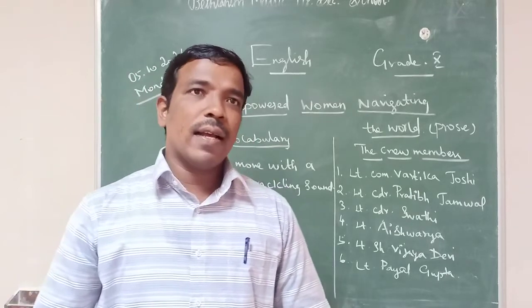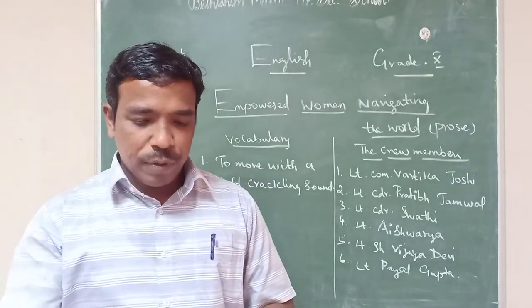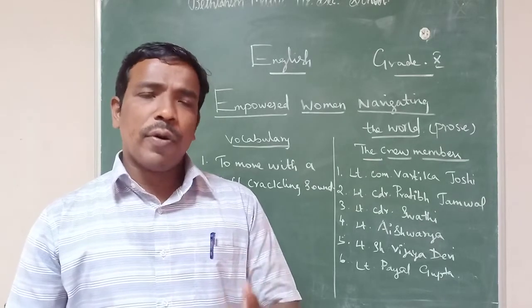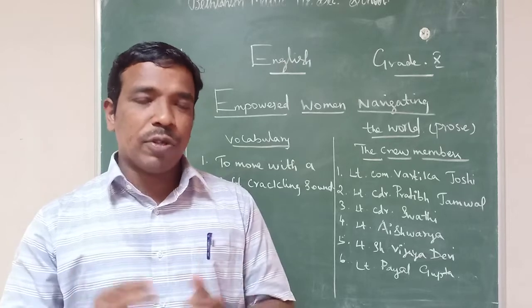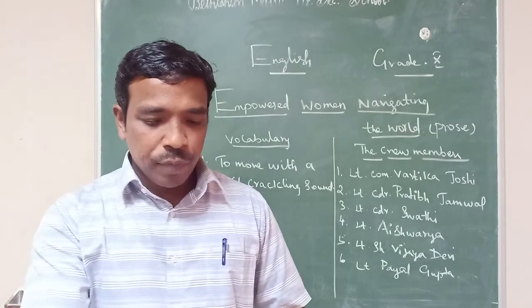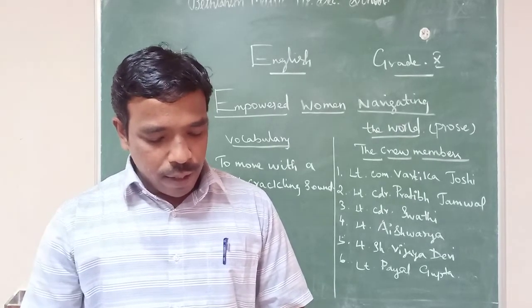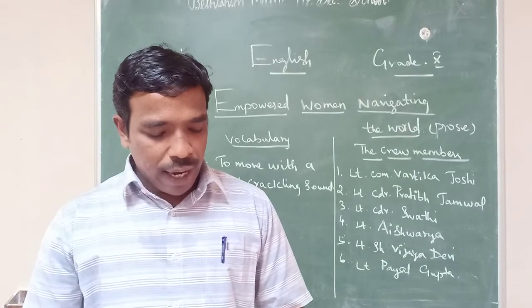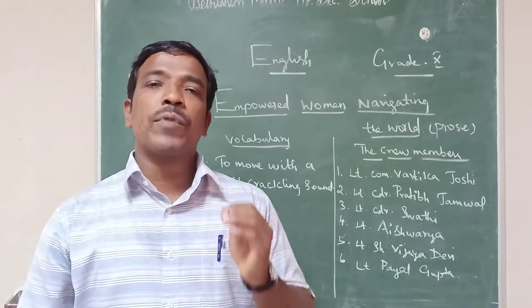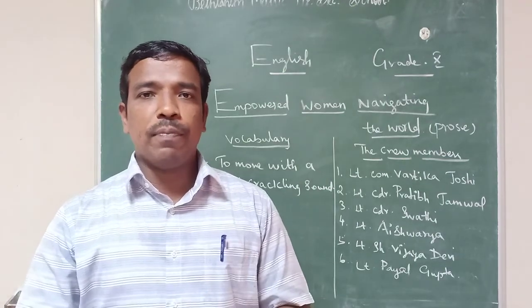Then we have phrasal verbs. A phrasal verb is an idiomatic expression consisting of a verb and another element. We studied phrasal verbs in lower classes too. In the following class I will help you with that. So read according to our study plan. Be safe in your home. Thank you, students.